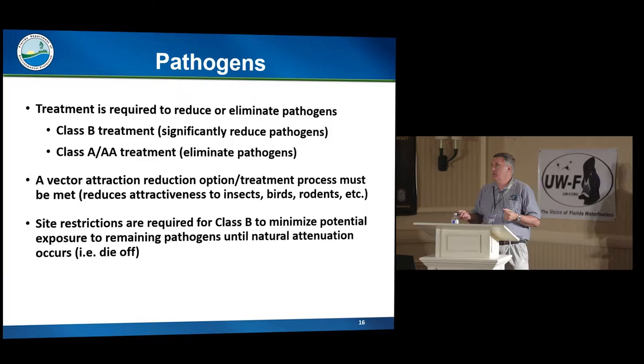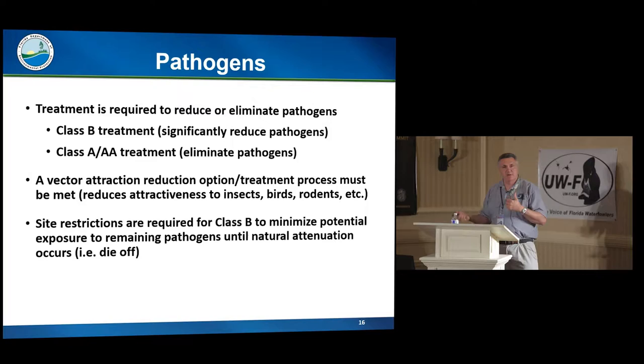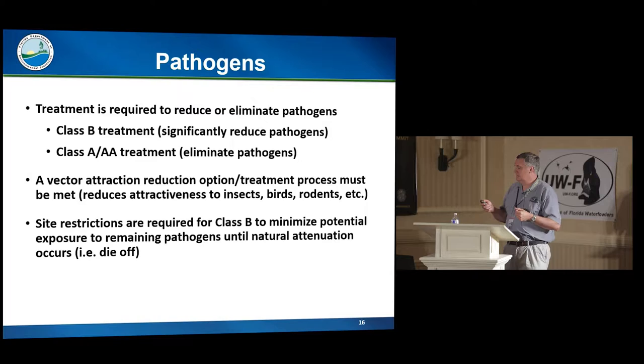Class B biosolids have extra site restrictions and harvesting restrictions. Because the waiting times are so long for anything that touches the ground when it grows — or grows in the ground — basically pasture land and hay crops are the only thing biosolids are used for. They can be used for citrus growth since the fruit isn't touching the ground, which means only a 30-day restriction. But because the other restrictions for other crops are so extensive, Class B is really only used for hay crops and pasture. The site restrictions and public access restrictions allow the pathogens remaining in the biosolids to die off from just exposure to the elements.